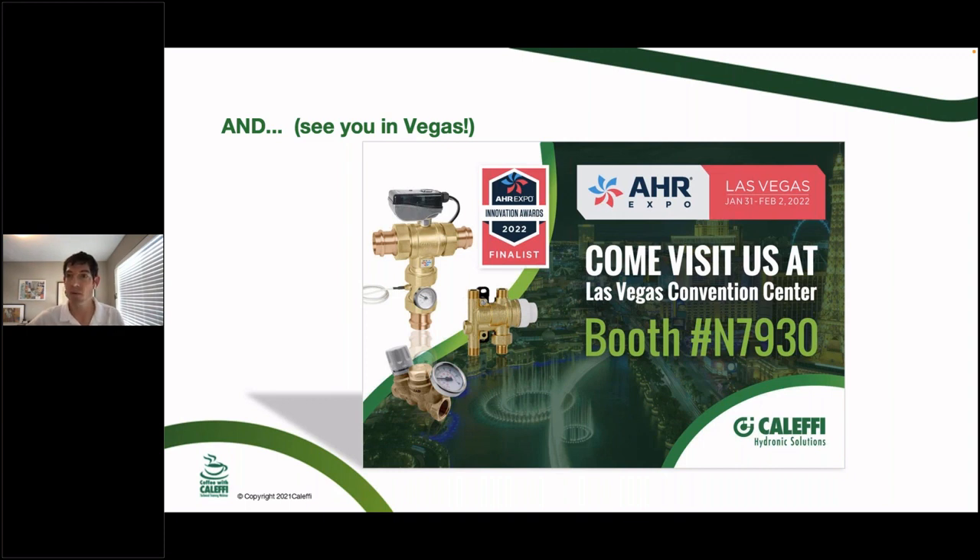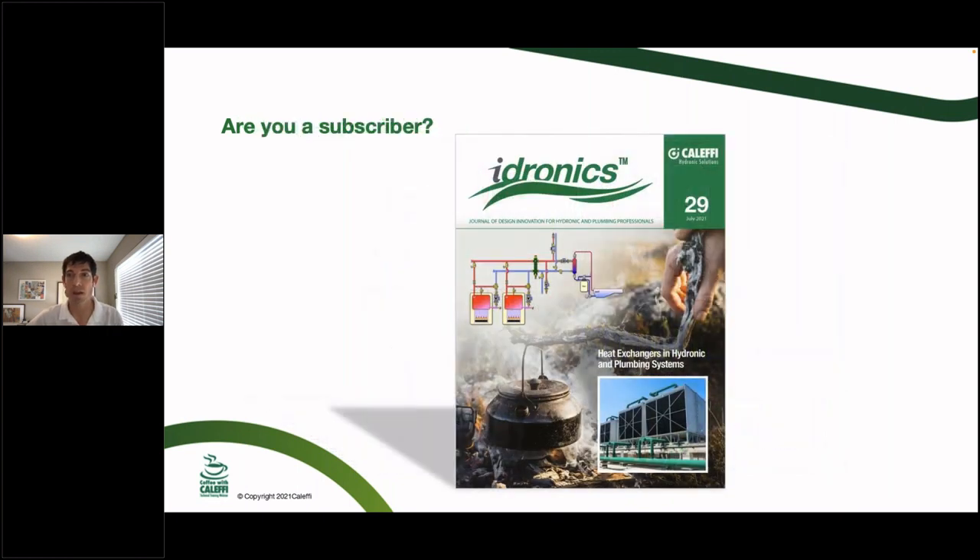For 2022, we were named a finalist for an innovation award again — I think this is our fifth or sixth award in the last few years — for our Legio mix sink mixer and thermosetter DHW balancing kit in the sustainability category, which is a new category for us. Hydronics 29 is out now, focused on heat exchangers, plumbing systems, and hydronic systems. Hydronics 30 will be available at AHR next year and is one of my personal favorites.